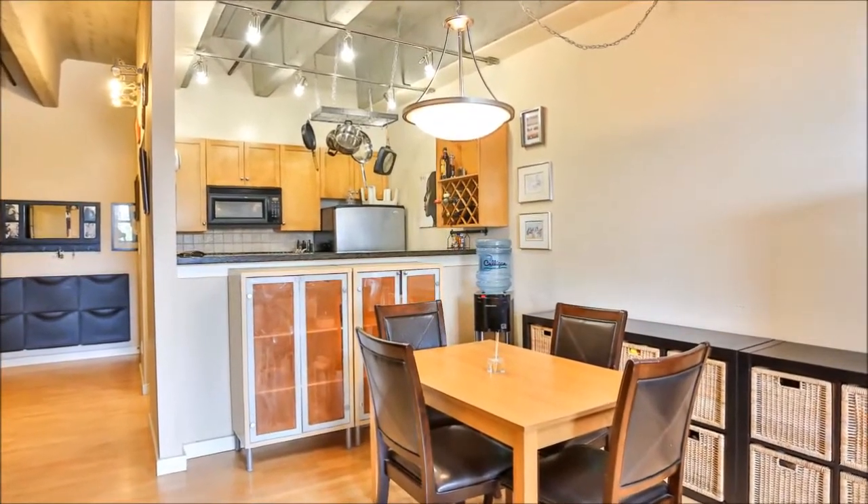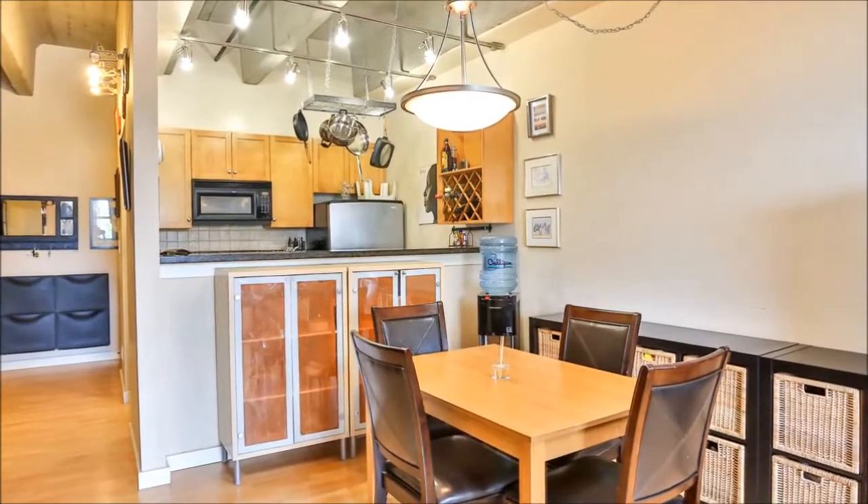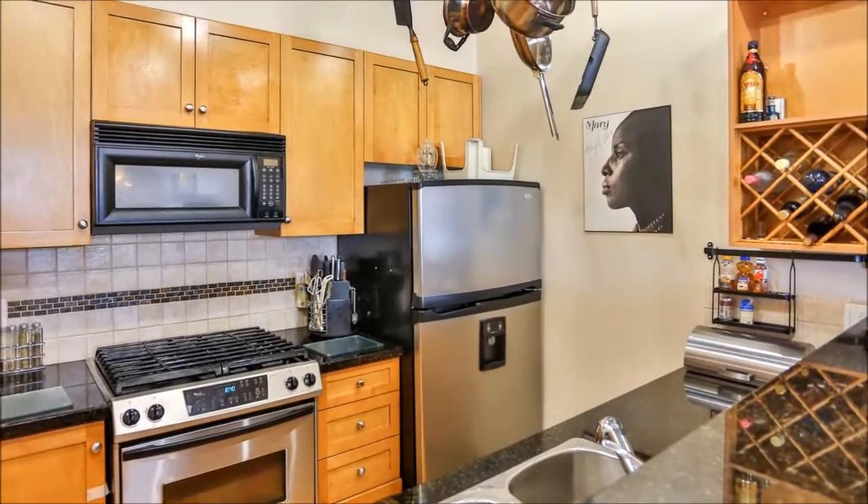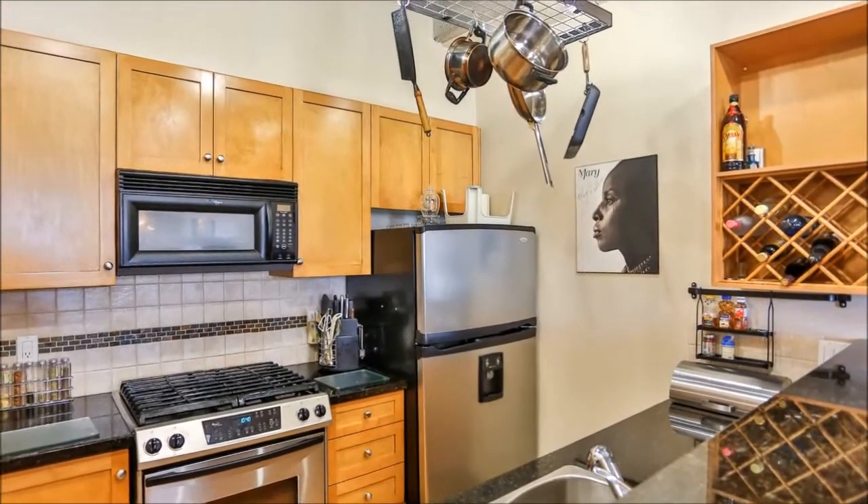you'll be impressed by the stylish and functional kitchen. Here, stainless steel appliances, including a gas stove top, shaker-style cabinets, a built-in wine rack and granite counters are sure to make meal preparation a breeze.